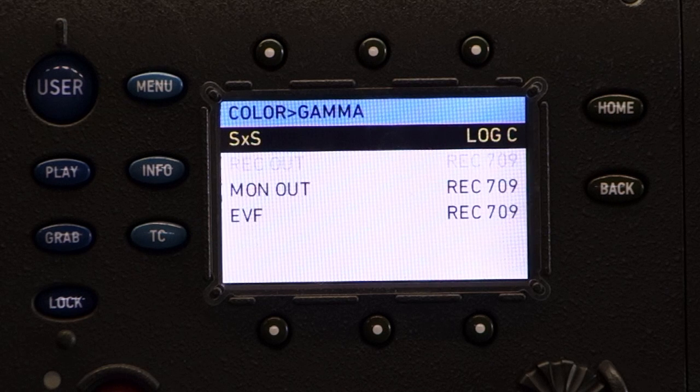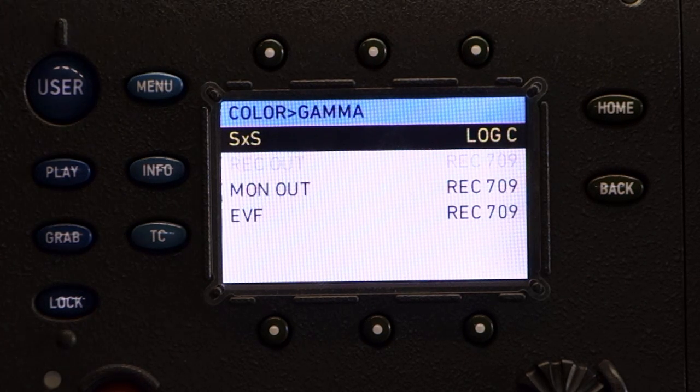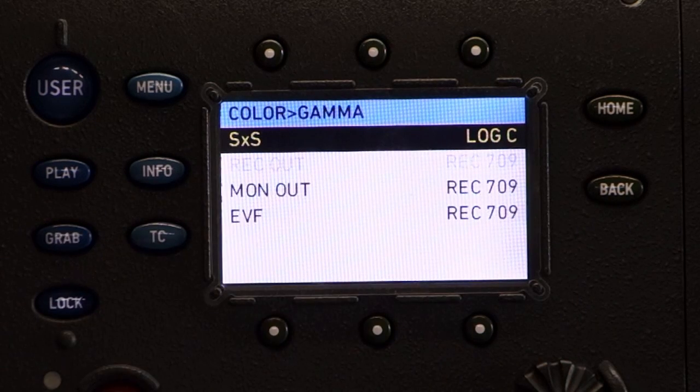Log C is what I call raw-like. It is not data — it is actually video. But it's video with essentially a low contrast curve, so the amount of detail you can pull out of the blacks and the highlights is stunning. The advantage of Log C is you can apply the Rec. 709 look to all of your footage, or you can color correct it scene by scene.